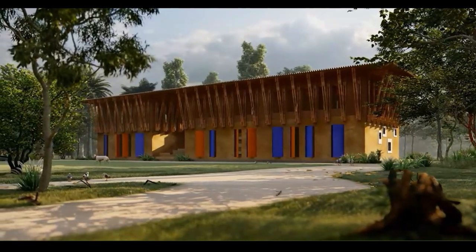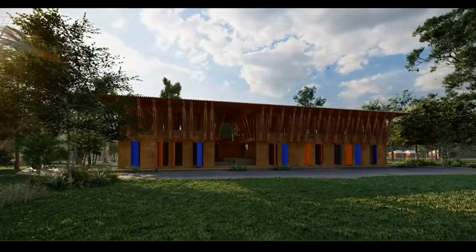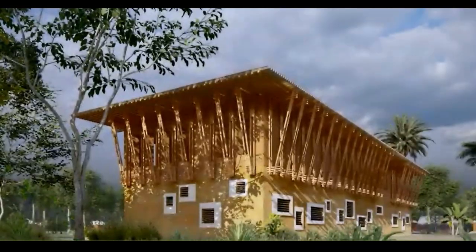A building can be more than just a structure. It can tell a story and be an experience for the people of the area. And the final result is a building that creates beautiful, meaningful and humane collective spaces for learning, so enriching the lives of the children it serves.